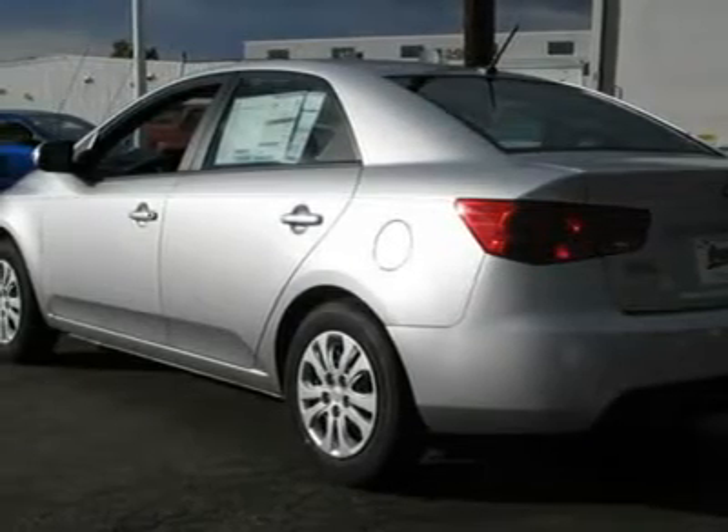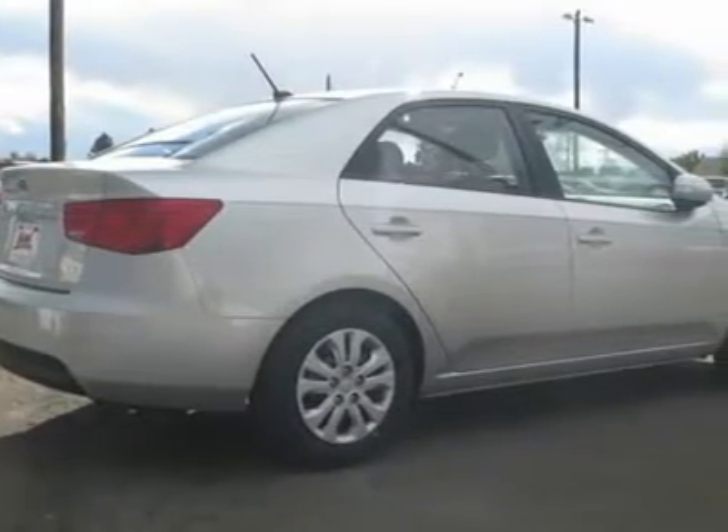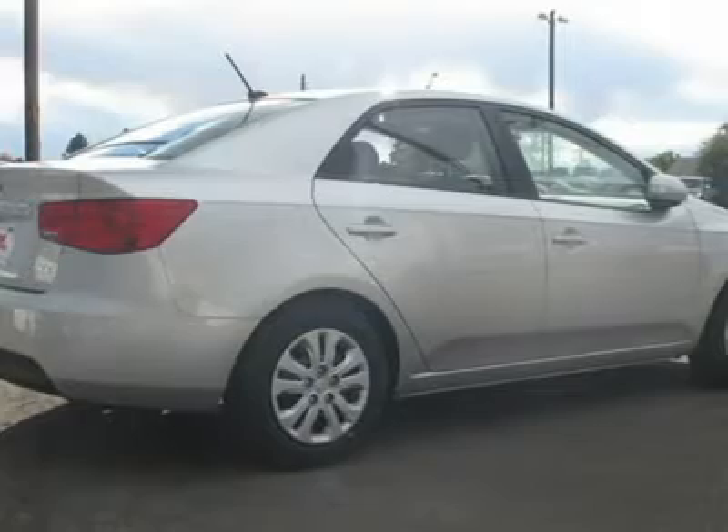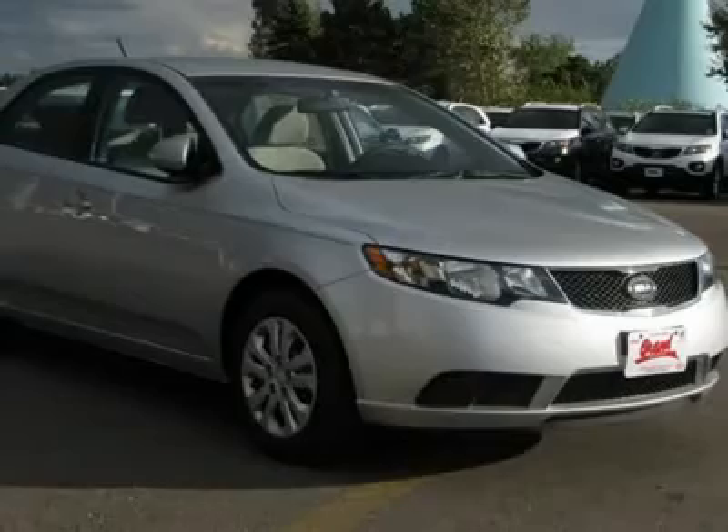Here are some of this vehicle's great options: front wheel drive, power steering, four-wheel disc brakes, wheel covers, steel wheels, front all-season tires, and rear all-season tires.